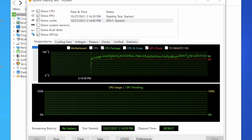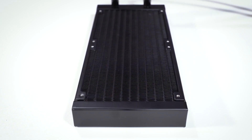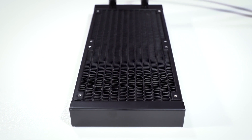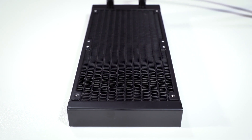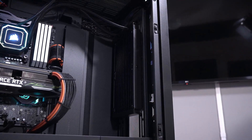Coolant is circulated between these two with fans blowing through the radiator removing the heat. Naturally the bigger the radiator, the higher the cooling potential. This becomes more relevant as you go to higher-end CPUs that can generate more heat. The main differentiator of AIO cooler classes is the size of the radiator, which is measured by length in millimetres and directly relates to PC case compatibility.